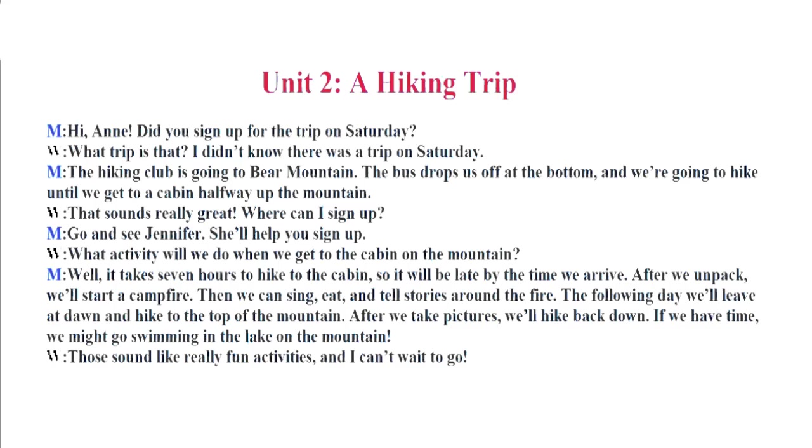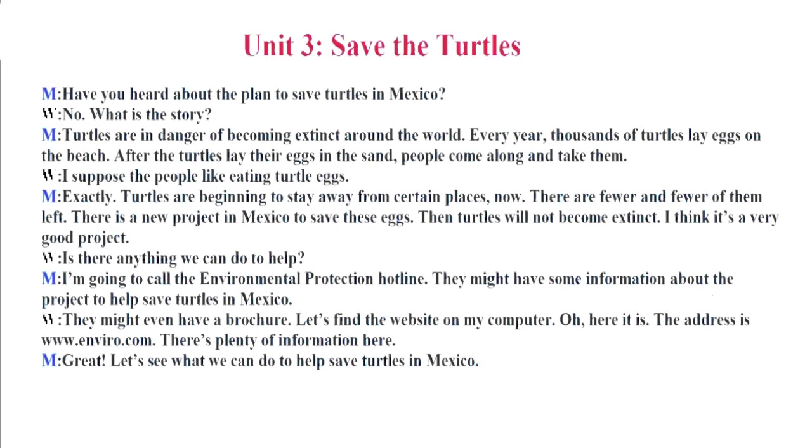The following day, we'll leave at dawn and hike to the top of the mountain. After we take pictures, we'll hike back down. If we have time, we might go swimming in the lake on the mountain. Those sound like really fun activities, and I can't wait to go.